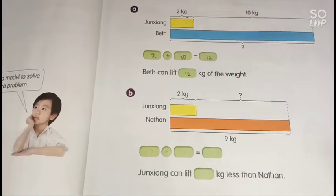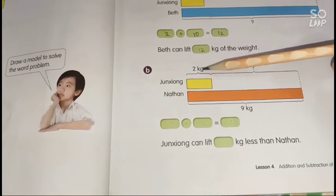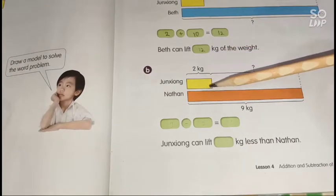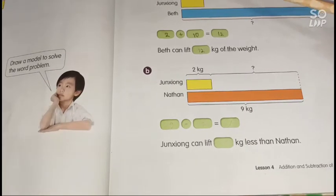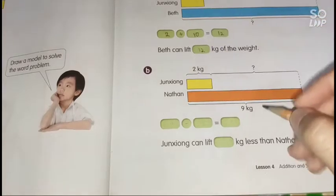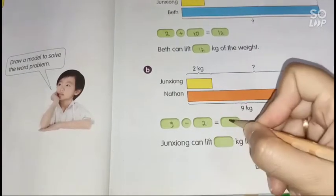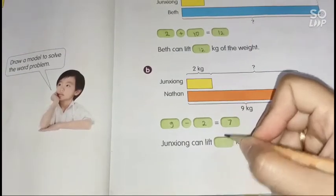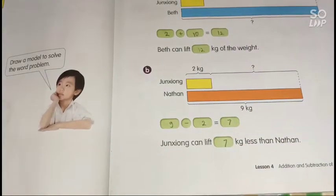For part B, we need to find how much less weight Jungsyung can lift than Nathan. We subtract: 9 minus 2 equals 7. So Jungsyung can lift 7 kilograms less than Nathan.